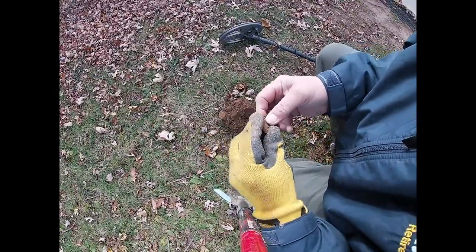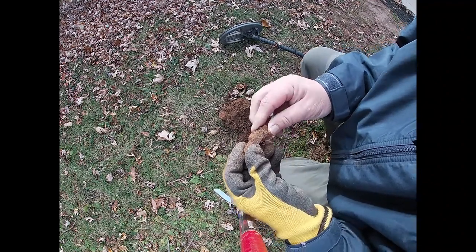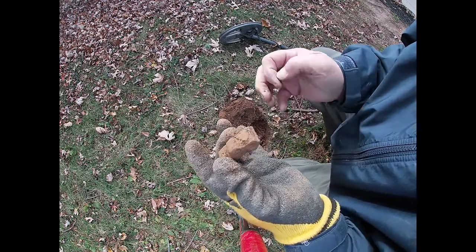There's a lot of trash in the yard, but every now and then there's something interesting. Here's a little car — don't think it's real old, but I'll clean it up and see what we have. All right, on to the next.